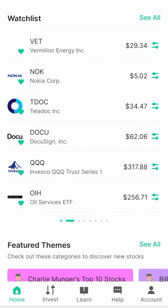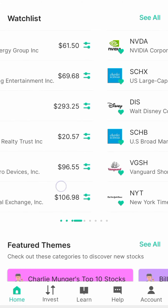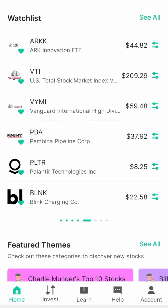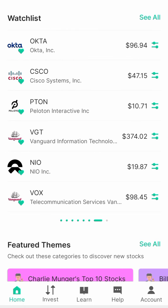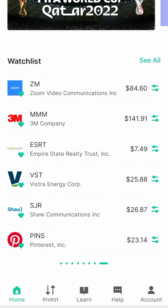You can see Nokia, you can see Tesla, you can see Disney. These are the different kinds of stock I have on my watchlist — you can also see Zoom.